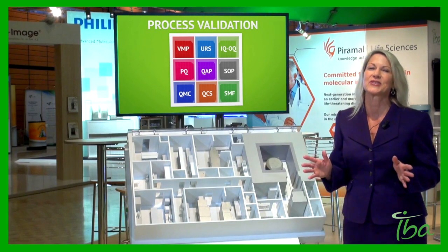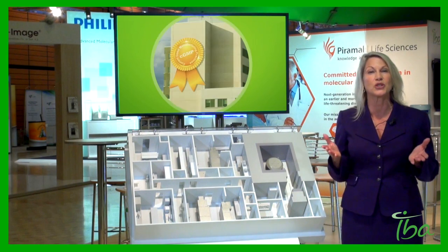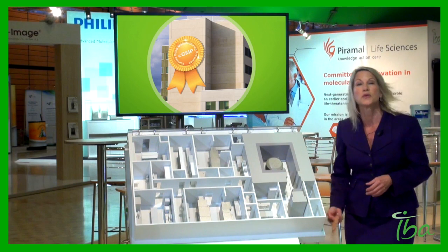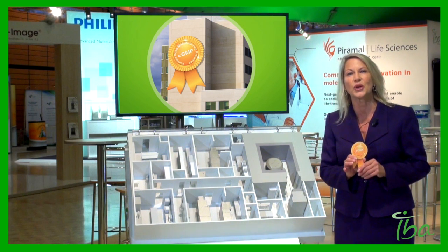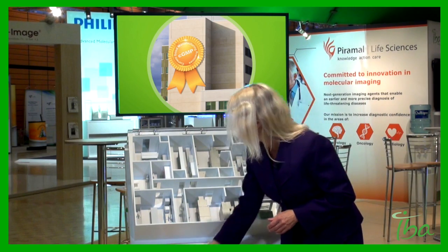IBA can help customize your validation master plan. We can provide the GMP procedures and qualification protocols you need during the qualification and startup phases. And we can support you through process validation and even help with your application for a market authorization for your product. After all, IBA has more than 50 fully GMP compliant PET facilities throughout the world.